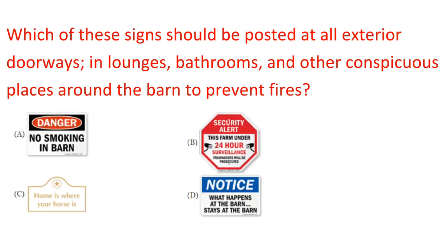Question: Which of these signs should be posted at all exterior doorways, in lounges, bathrooms, and other conspicuous places around the barn to prevent fires? Answer: A.